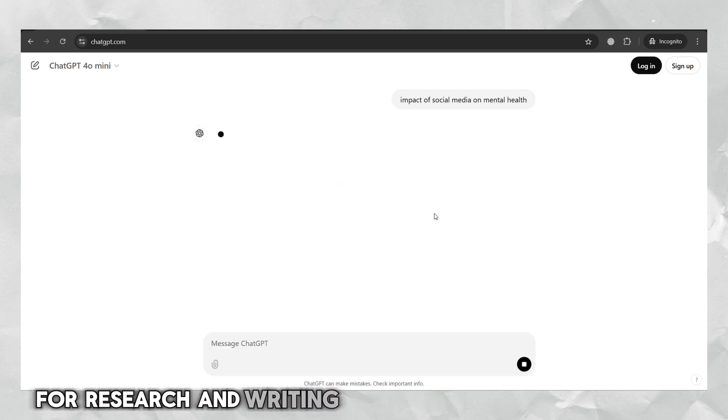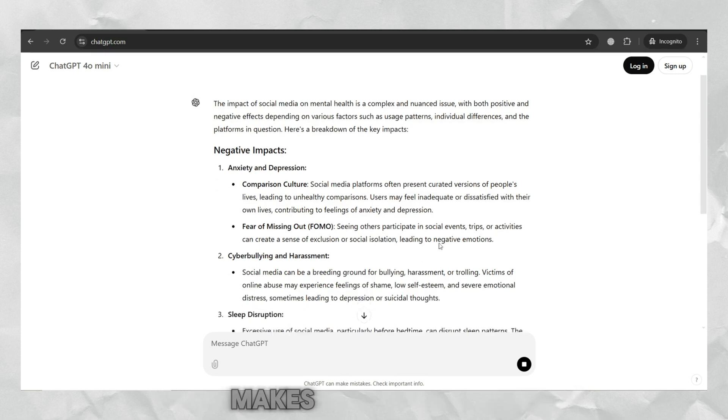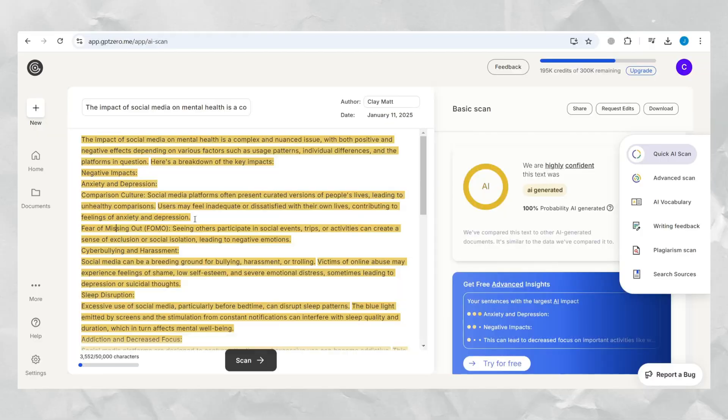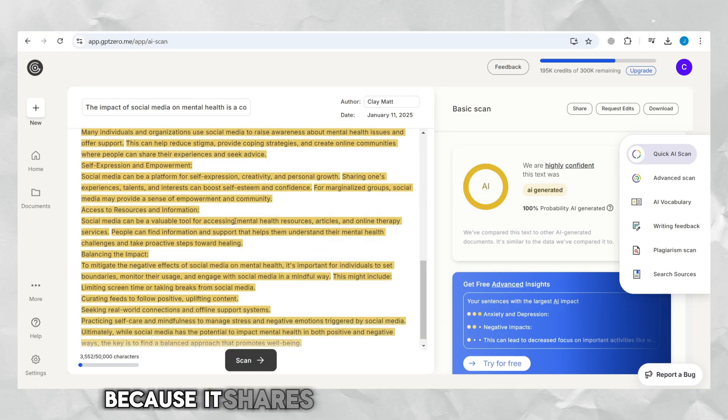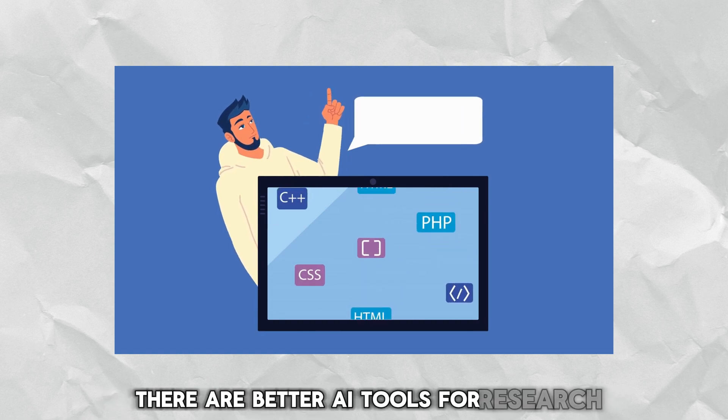Using ChatGPT for research and writing papers has some big problems. It often gives wrong information, makes up fake details, and cannot provide accurate references. This can lead to plagiarism because it shares data across users. Instead, there are better AI tools for research.